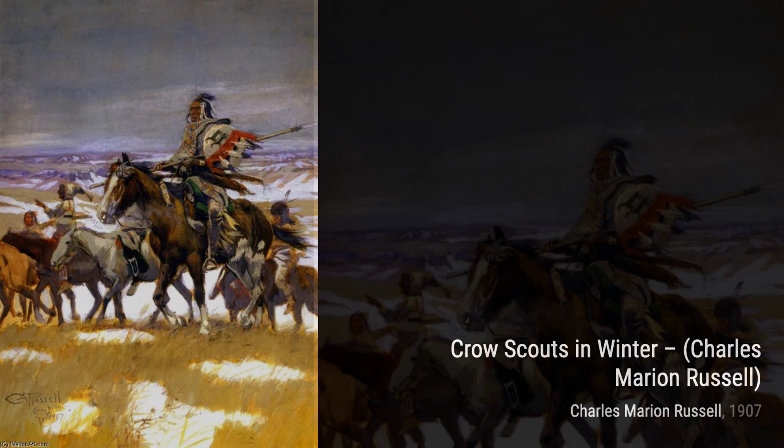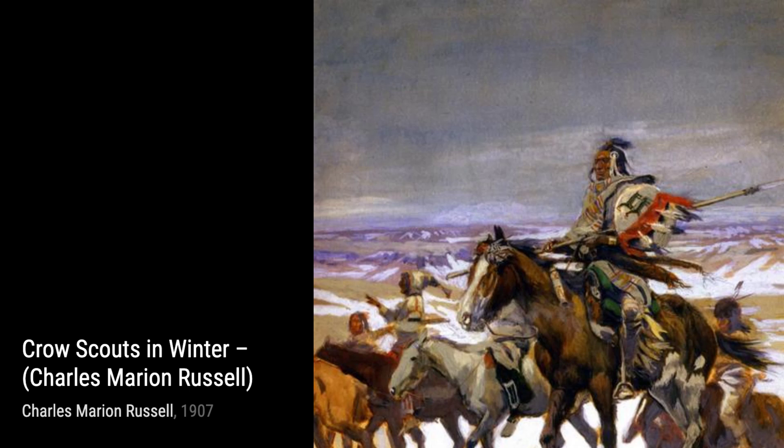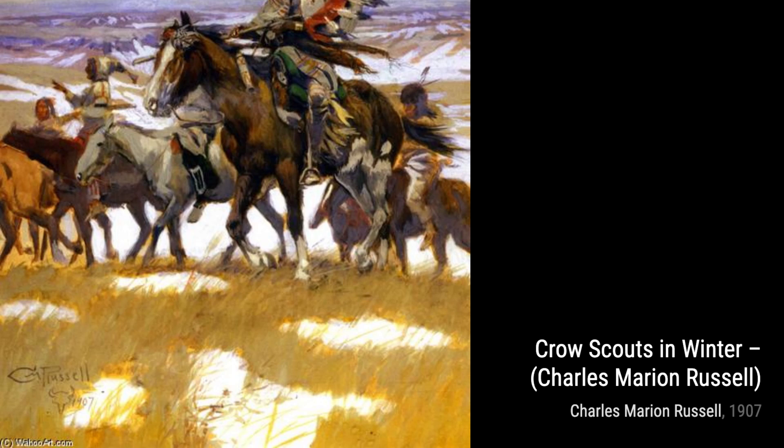Now, let's take a look at Red Crow, Chief of the Bloods. Russell pays homage to the Native American leaders, portraying Chief Red Crow with great respect and dignity.